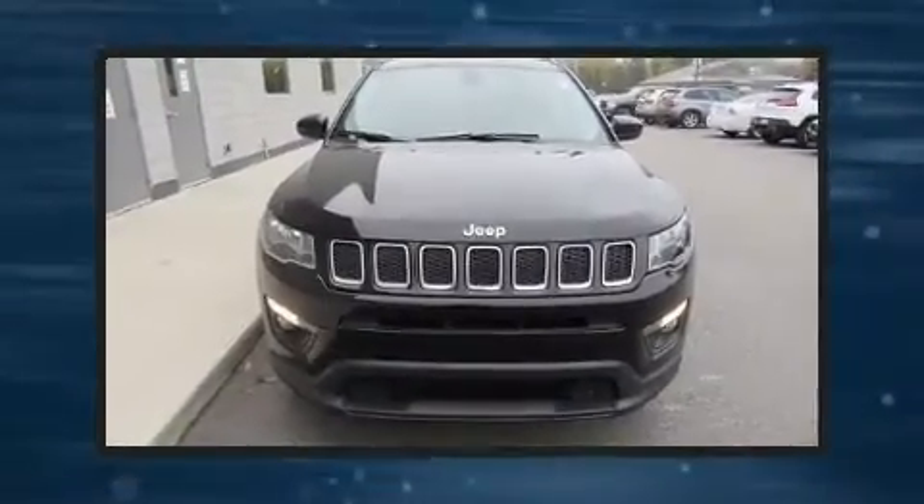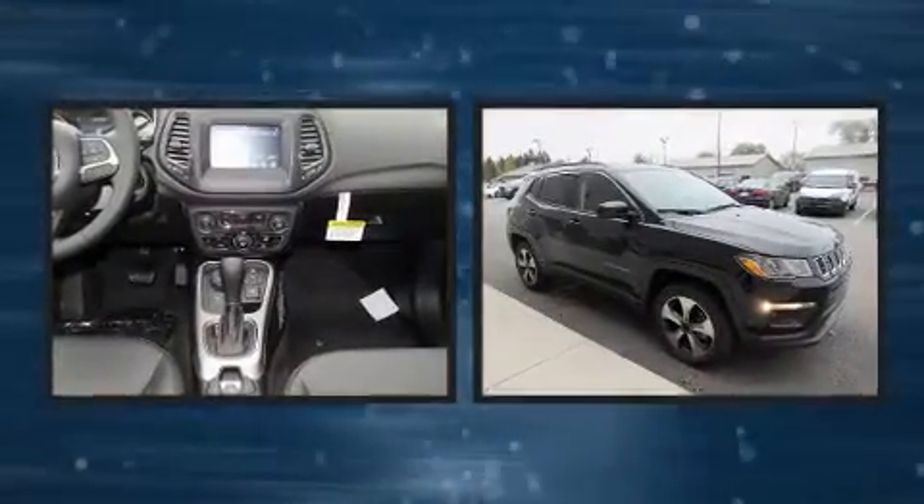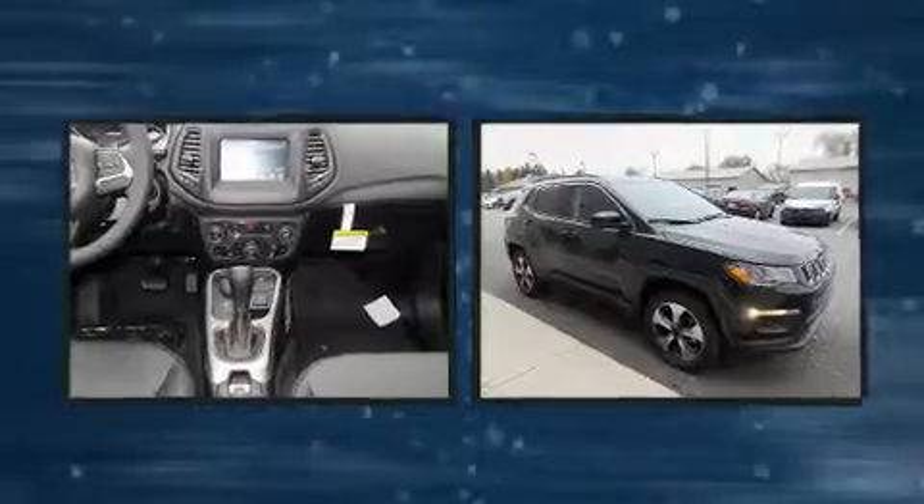You can expect a lot from the 2018 Jeep Compass. It features four-wheel drive capabilities, a durable automatic transmission, and a 2.4-liter four-cylinder engine.